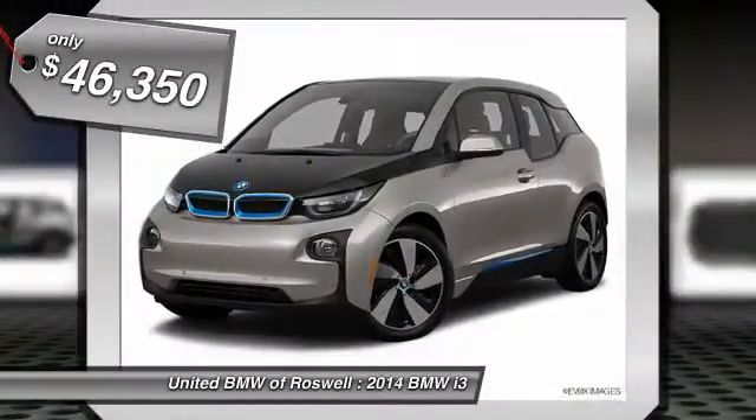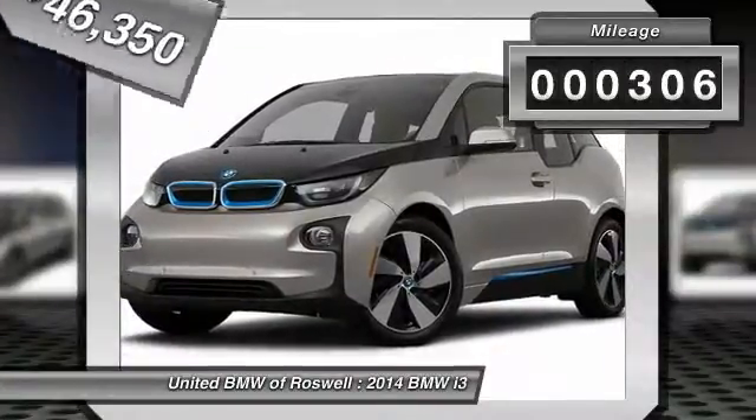This vehicle is priced below $50,000, and has less than 400 miles.